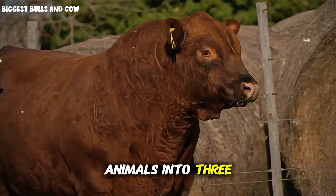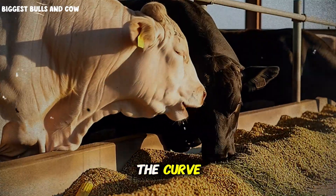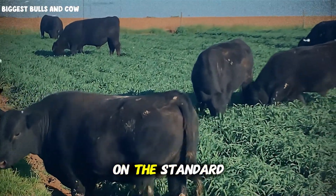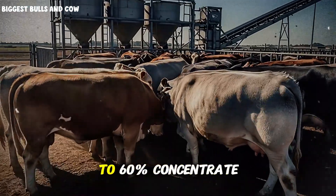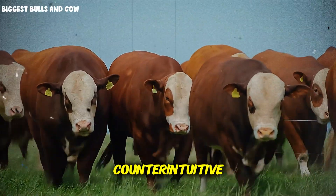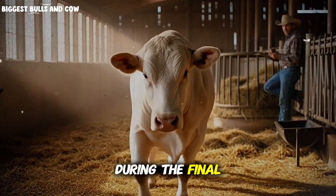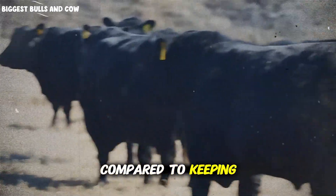We divided our animals into three groups based on body condition scoring. Group A: seven animals showing optimal finish. Group B: five animals slightly behind the curve. Group C: three animals that were our top performers, showing signs of early fat deposition. Group A stayed on the standard protocol — 55% concentrate, 45% quality forage. Group B received a slight uptick to 60% concentrate with added protein supplementation to push final growth. Group C — and this is counterintuitive — we actually reduced their concentrate to 50%, because additional energy would have just deposited excess fat without adding valuable muscle.